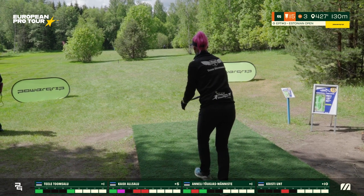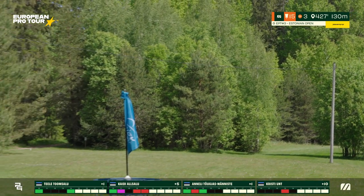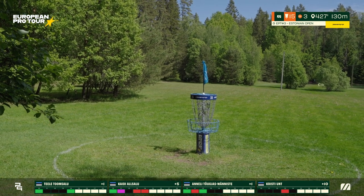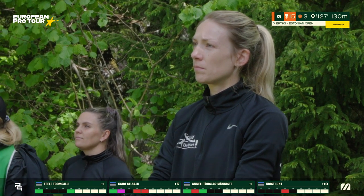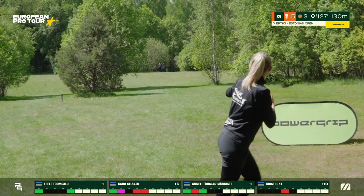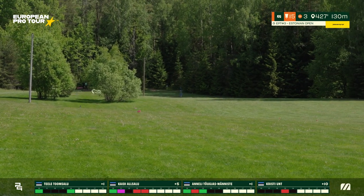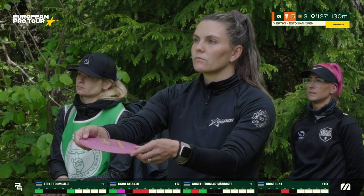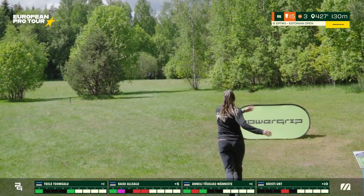Getting a birdie here, you're going to need to really crank one out. With the uphill and 130 meters, this is definitely elite distance for both FPO and MPO — you can understand why most of the field is taking par here. As long as you make it past those trees, you'll have a fairly easy upshot for your three. Anneli holds on to her disc a bit too long but makes it through — she'll have an open upshot for her three, though you could see the tension in her body language, thinking she may have found the right side rough. A great drive from Christy — right in the open. Kaidi, going for a high line, walks it down.